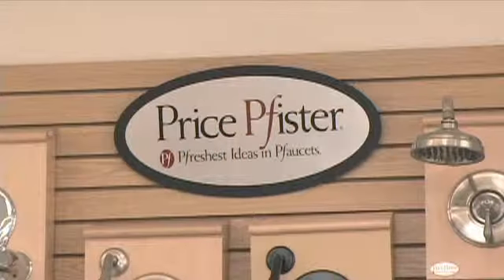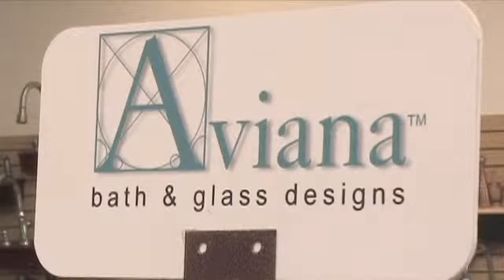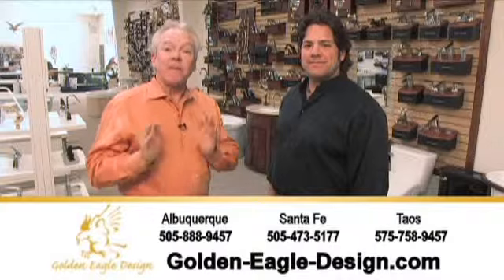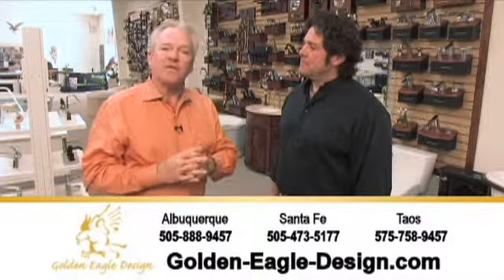I'm really loving all of this, but everything in here looks expensive — is it? Not really. We represent the best designers and manufacturers, plus we have great value too. We will work with you to create the perfect bathroom for you and your budget. And that's what I love about Golden Eagle — personalized service and the best, most complete selection you'll find anywhere.